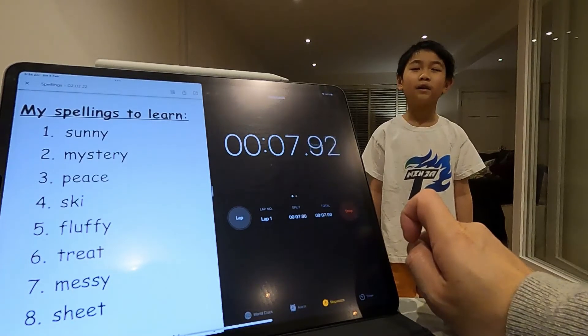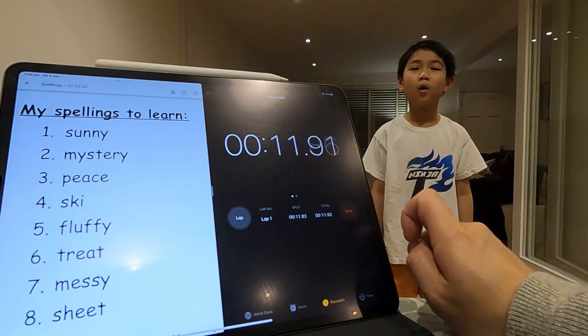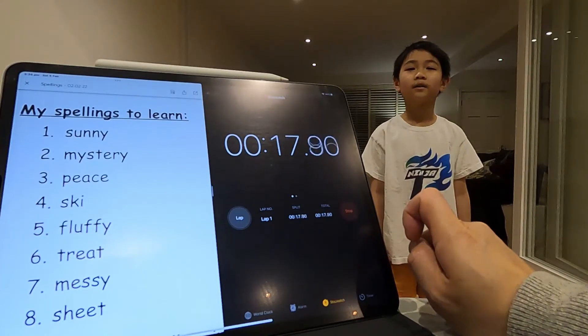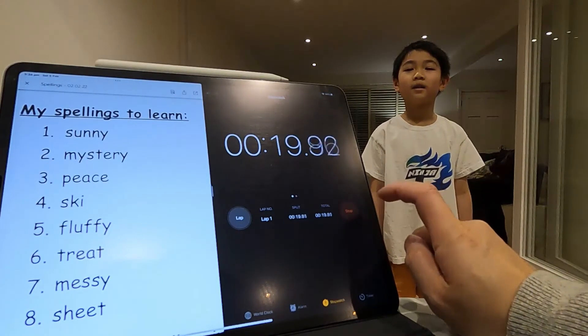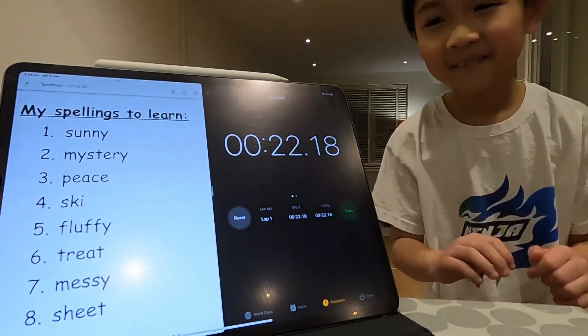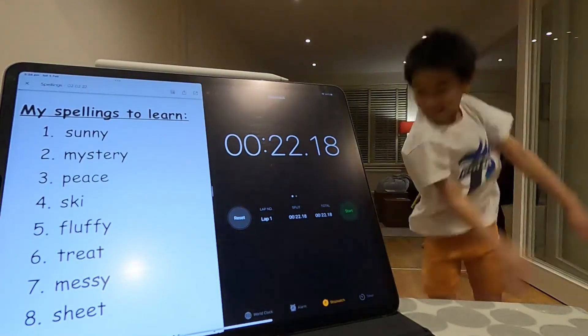...Y. Treat: G-R-E-A-T. Mystery: M-Y-S-T-E-R-Y. Fluffy: F-L-U-F-F-Y. Ski: S-K-I. Peace: P-E-A-C-E. 22 seconds and a 10/10 — awesome! I won that challenge!